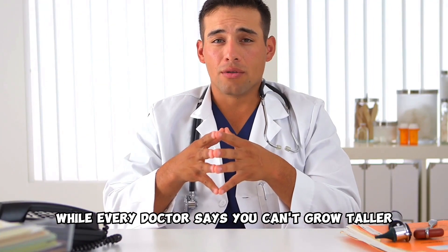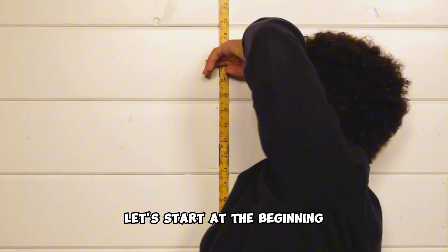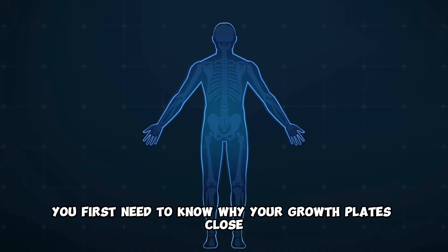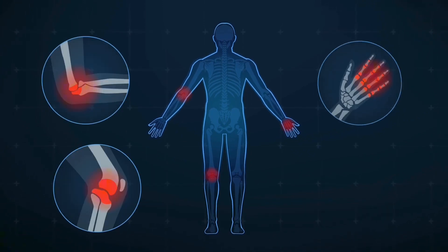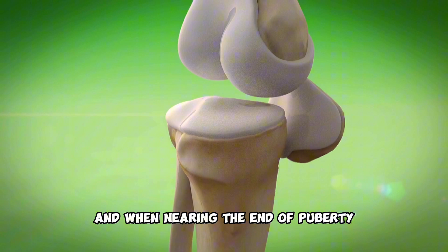While every doctor says you can't grow taller after your growth plates have closed, I am here to tell you it's a mediocre lie. Let's start at the beginning. You first need to know why your growth plates close. Our growth plates before closure are made out of cartilage, and when nearing the end of puberty, they slowly turn into bone.